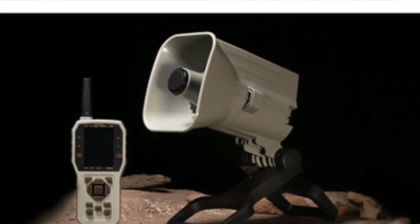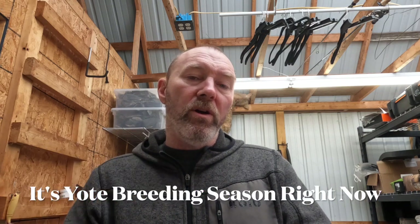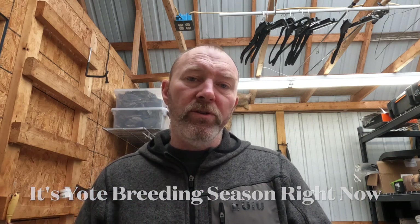First stand, no luck. Second stand, no luck. Third stand, we connect. Josh has his Fox Pro collar. We'd start off with some howls, go into predator distress, pup distress, or a dogfight type of scenario. The first two stands, we didn't have any luck with that sequence. On the third stand, we just started off with some light prey distress.